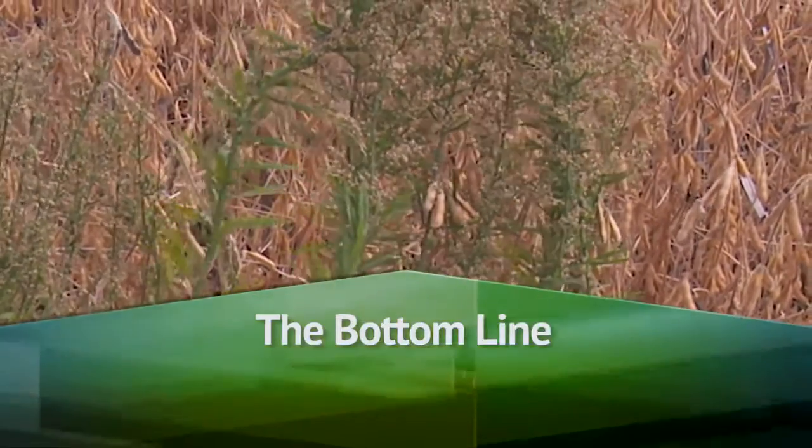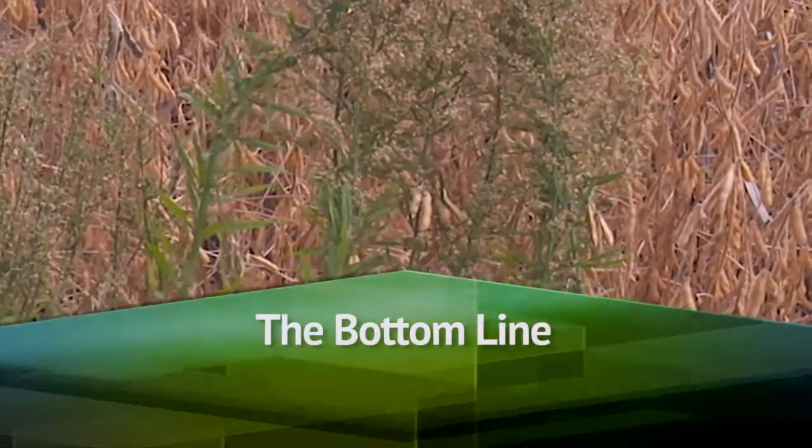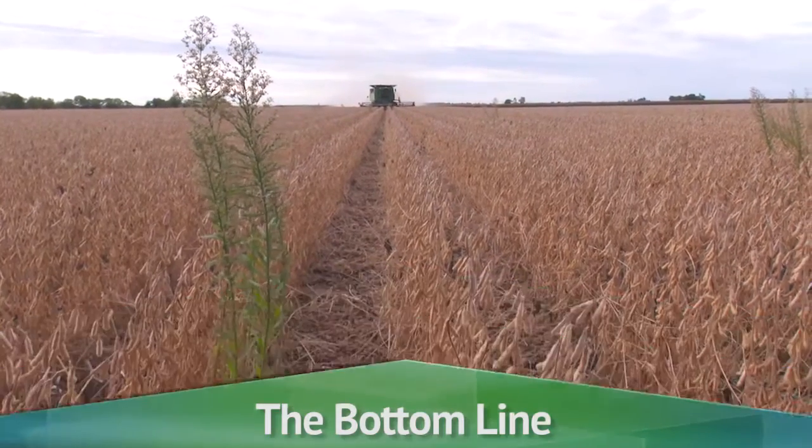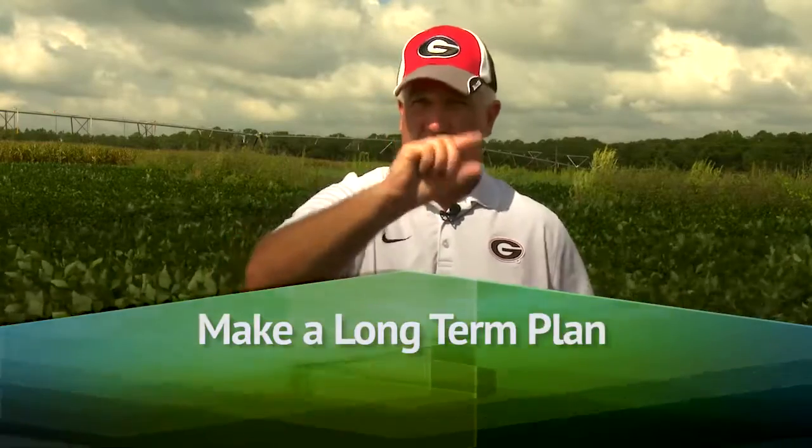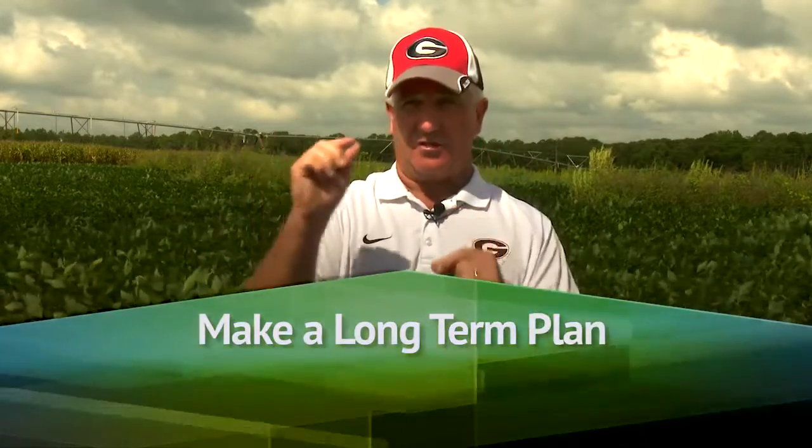Once you get some of these resistant weeds, the cost of weed control goes up and yields may go down because you have weed pressure at harvest. There is a real economic cost in terms of yield, herbicides, and labor involved — it just takes more time and effort to manage a herbicide resistant weed field. Having a long-term herbicide plan is a good thing because then you can say, 'I've overused that mode of action, I need to use something else.' Thinking two, three, four, or five years ahead is something growers could consider as they try to get a handle on it.